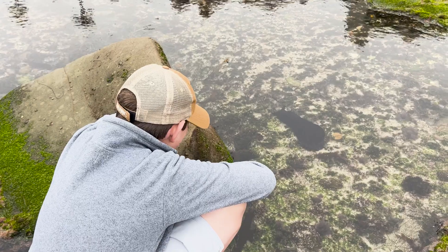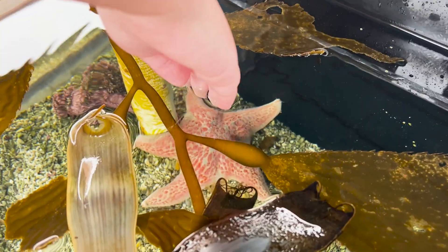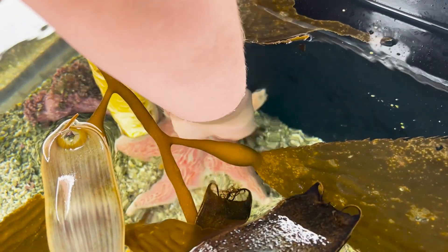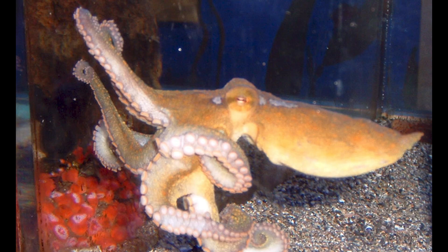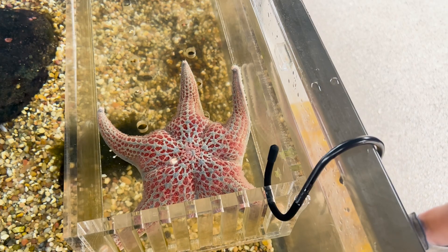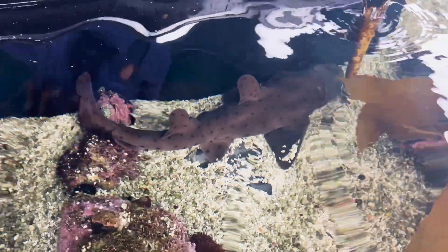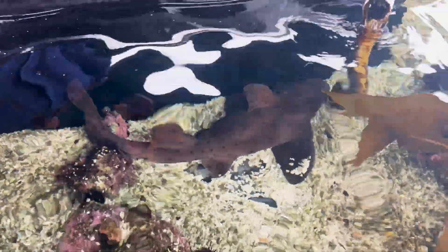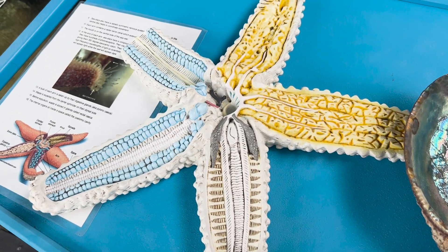There are some tide pool animals we didn't see on this visit. Starfish are some amazing animals that come in a wide range of sizes, colors, and shapes. And if you are lucky and have a sharp eye, you might also find an octopus hiding out. Fortunately, if you're in the La Jolla area, you can see all these animals and continue learning about tide pools and many other aspects of marine life by visiting the Birch Aquarium at Scripps.